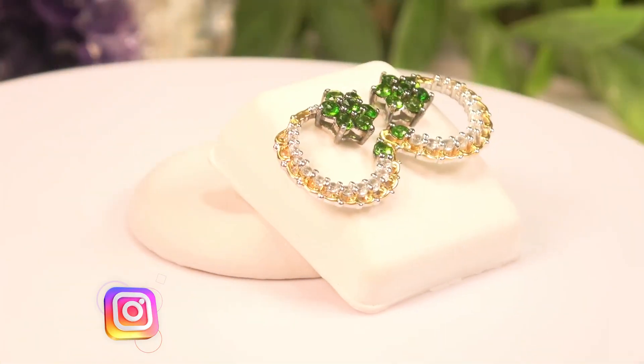Exotic gemstones from around the world. Let's go to Russia where we have the Imperial Russian chrome diopside stone, folks.